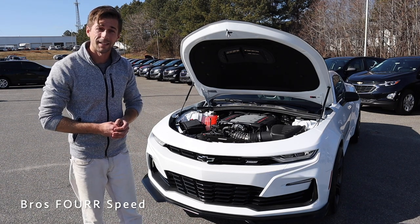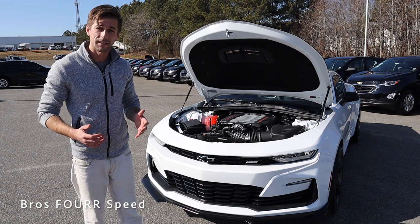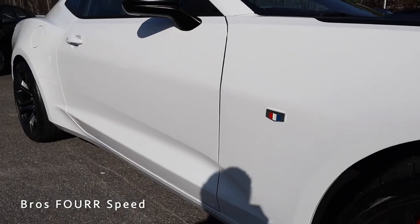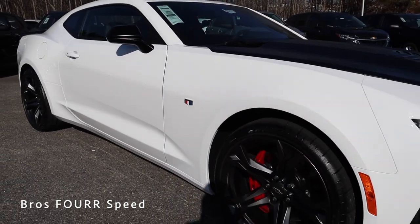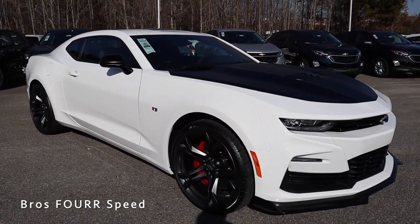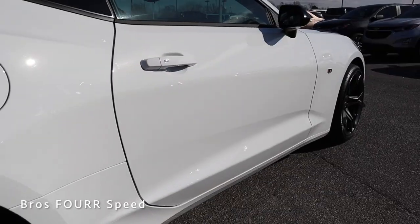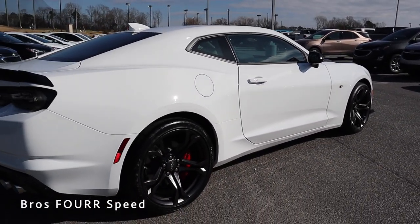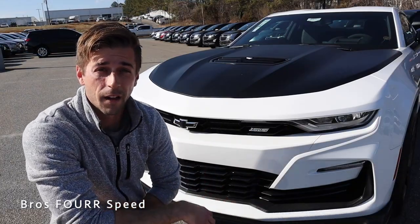With a fuel capacity of 19 gallons you can expect around 16 miles per gallon in the city and 24 out on the highway. It has a wheelbase of 110.7 inches, an overall length of 188.3, a width of 74.7, and a height of 53.1 inches. With all those specs out of the way, we can go ahead and jump into the exterior walk around on the 1SS.